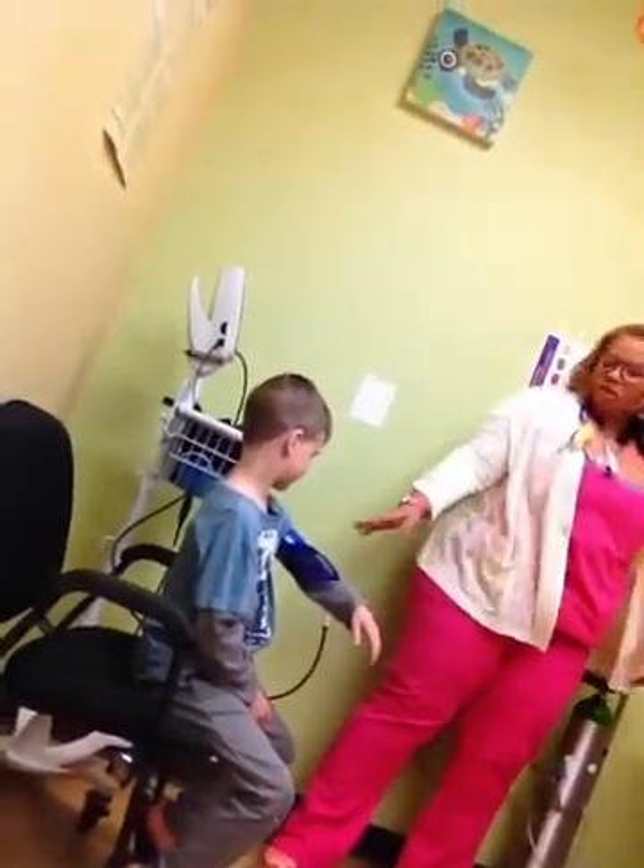We're going to do your blood pressure. So you're going to be real stiff, okay? Don't cross your feet. Don't wiggle. Don't move. Put your arm down.